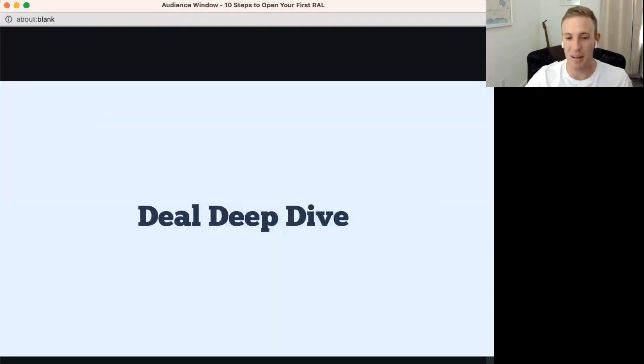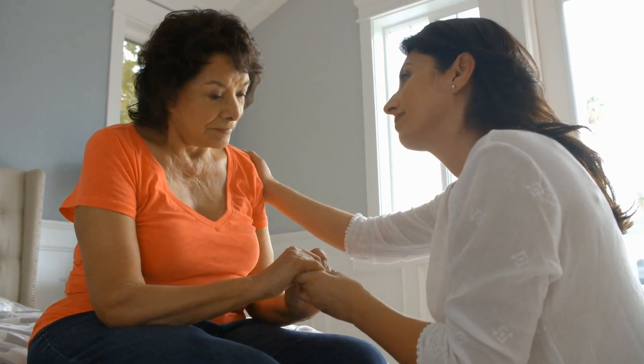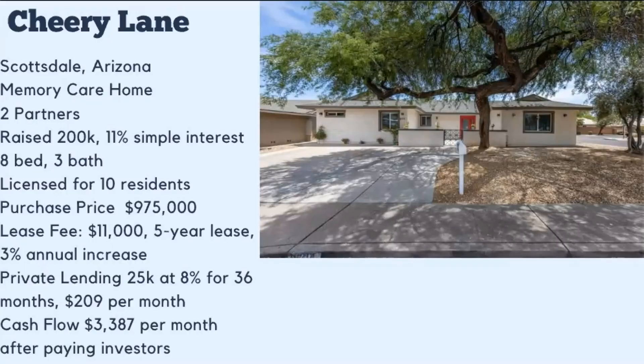Step 10: prepare to launch. Hopefully that 30,000-foot view of the 10 steps was helpful. Now for a deal deep dive: one of our homes in Scottsdale, Arizona is a memory care home focusing on residents with dementia and Alzheimer's. We own it with my two business partners, Charlie and Luke. For this first deal we raised $200,000 at 11% simple interest — a private lending scenario where investors don't have equity but receive that 11% return.